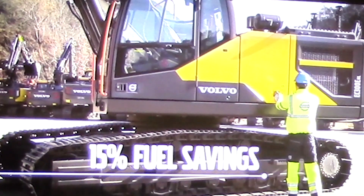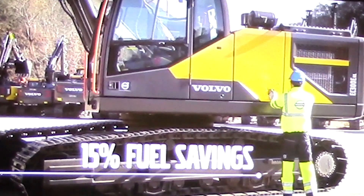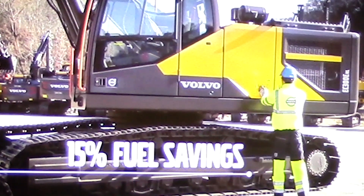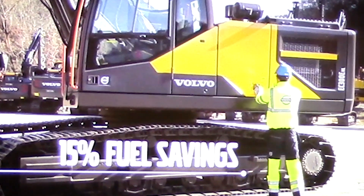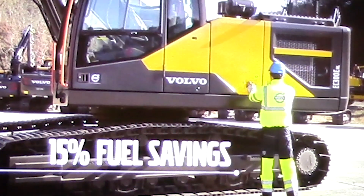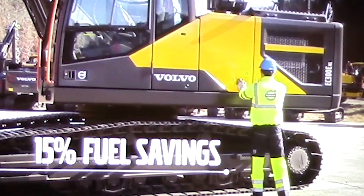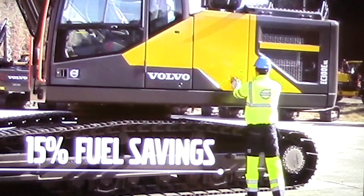The result of this is about a 15% fuel savings on the machine — that's in a normal operating condition — and in some countries that have higher fuel costs, that goes up considerably. If you think about 15% operating on the machine, that gives you a payback of less than two years on this system. It's a very economical system when you consider the machines are going to last 8, 10, 12 years, so this will pay back very quickly for the operators and owners.